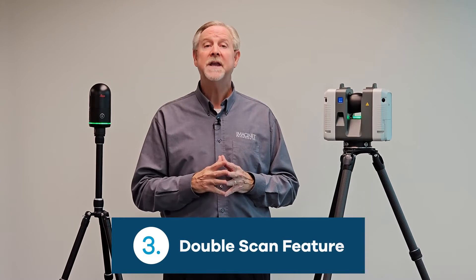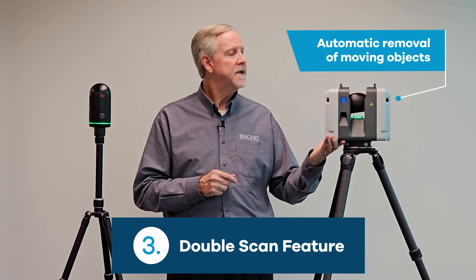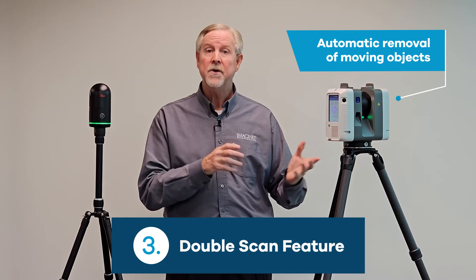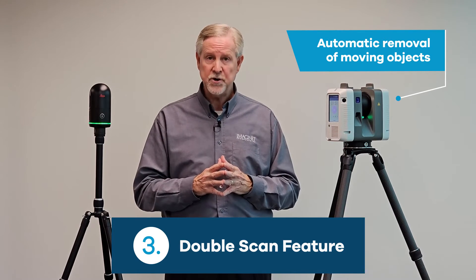Number three: the double scan feature. Only the RTC 360 has this. If you're out on an active project site, the RTC 360 will scan twice, remove any moving objects, providing you with a much cleaner point cloud when you get back to the office.